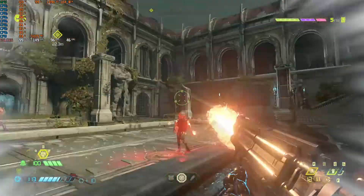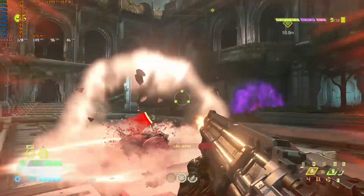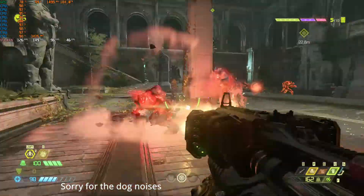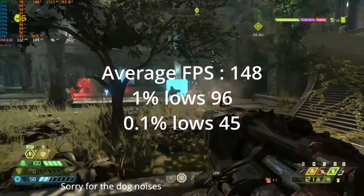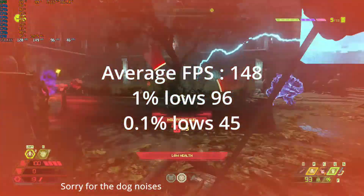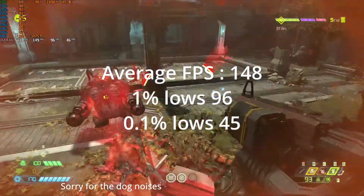A more recent game is up now, and that is Doom Eternal. I cannot underline how thankful I am for Vulkan, as it is the most optimized engine I know. We averaged 148 FPS with all settings at Nightmare. The 1% lows were 96 and 0.1% lows were 45.5, meaning a 60 FPS cap would help.